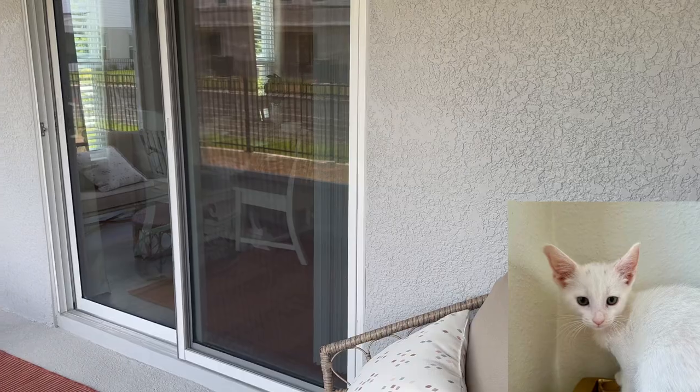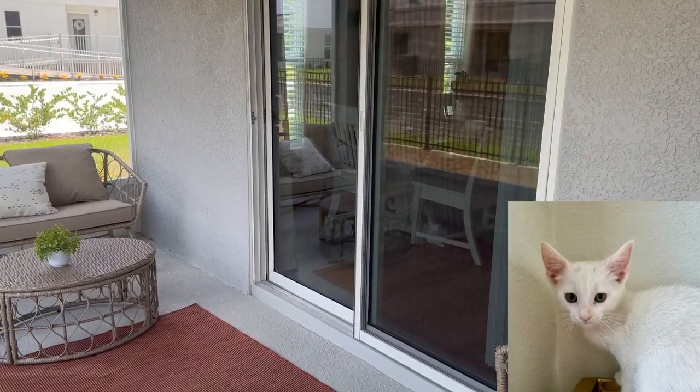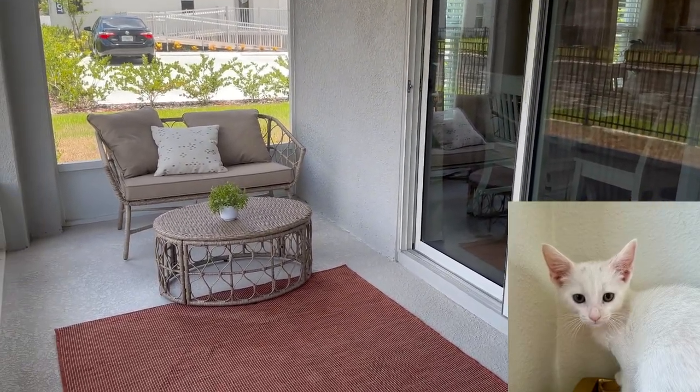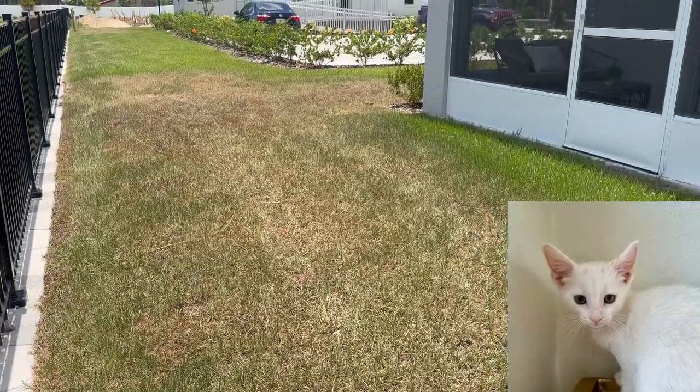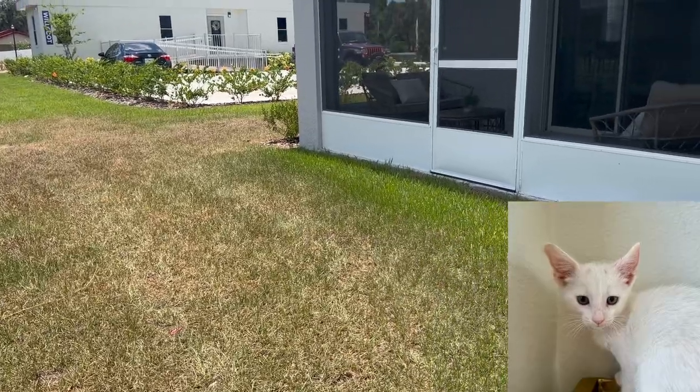Speaking of the backyard, there is this cool screened-in patio you can let me hang out with you on when you have your morning coffee or evening human adult beverage. I can watch the critters and maybe even chase the lizards that climb the screen.